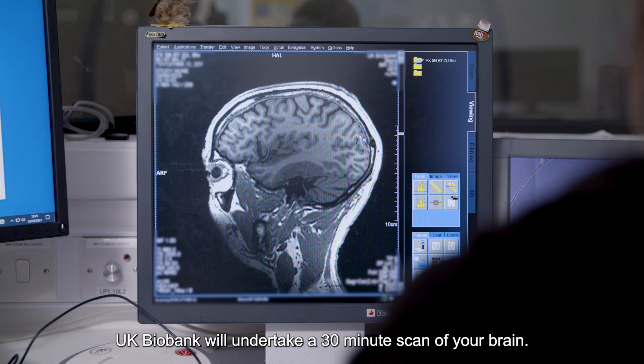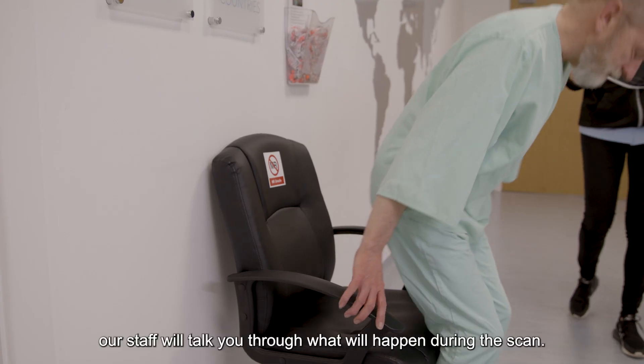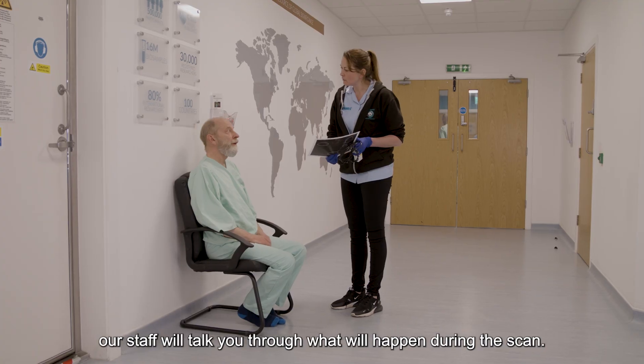UK Biobank will undertake a 30-minute scan of your brain. Before entering the scanning room, our staff will talk you through what will happen during the scan.